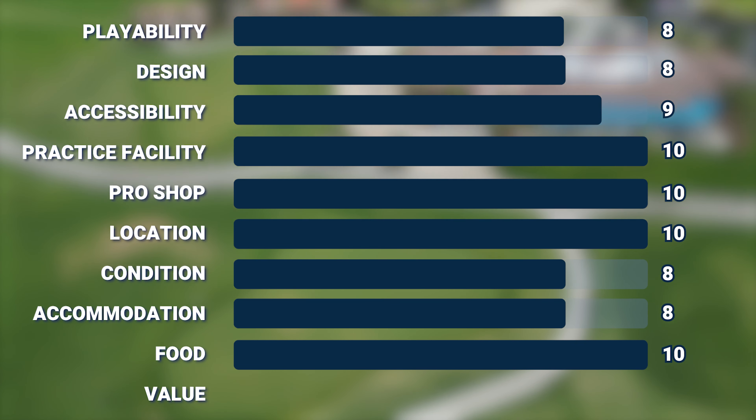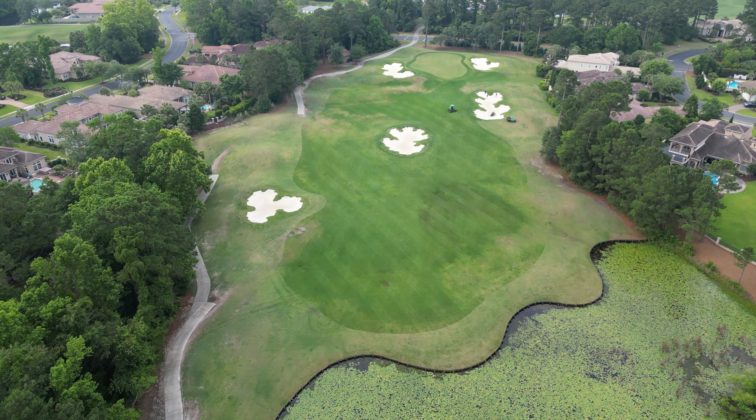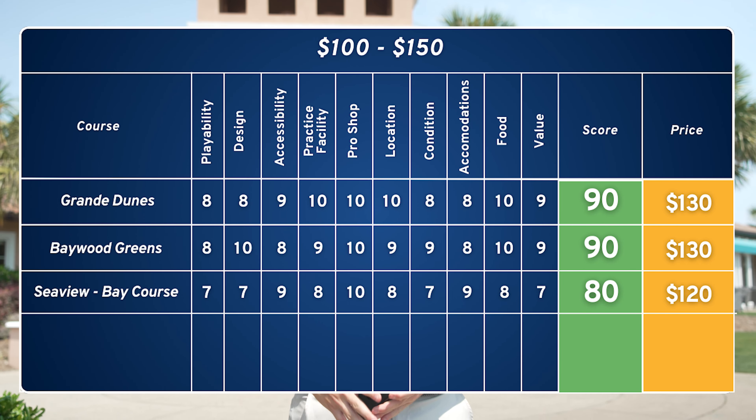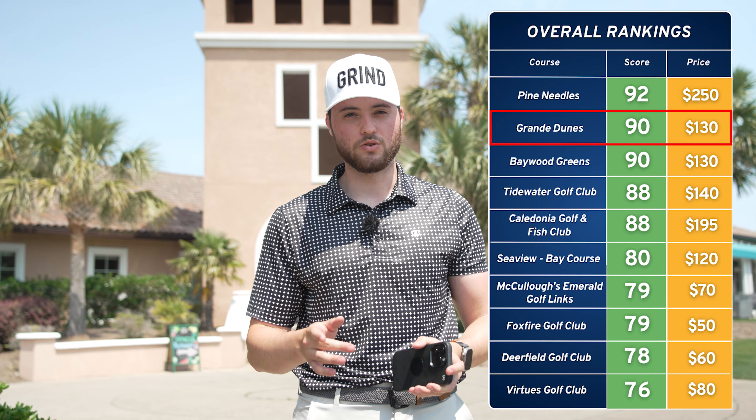The final category is value, which I think is the most important. To play here at Grand Dunes at the end of May it is $130 — placing it in the $100 to $150 category. It's a pretty solid and fun place to play, especially if you play from the right tee box for you. You get great practice facilities, really nice people, and great amenities including the food. Value here at Grand Dunes is a 9 out of 10. That gives Grand Dunes a total score of 90 out of 100. Make sure to subscribe — we have one more golf course to review in Myrtle Beach and then we're headed to Hilton Head on our 5,000-mile golf journey.